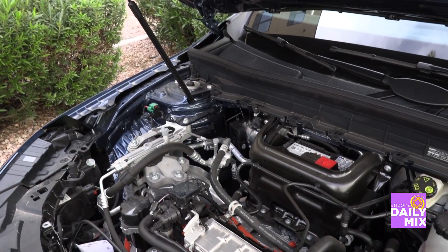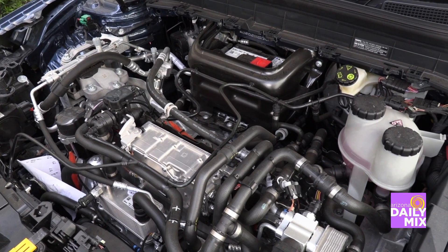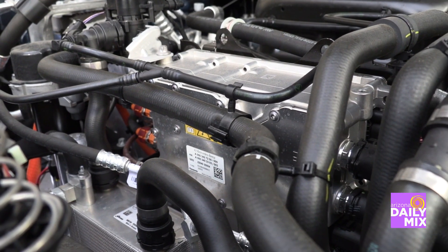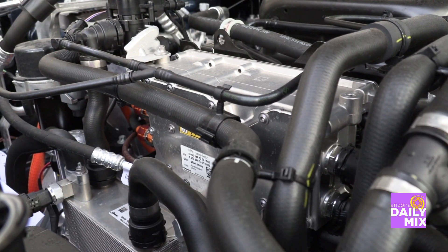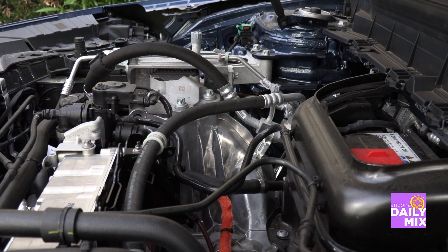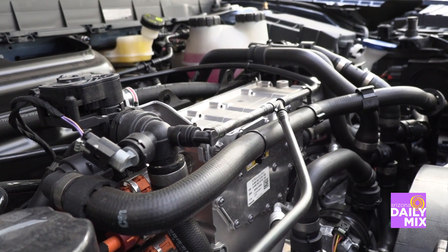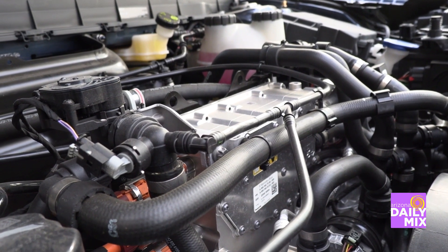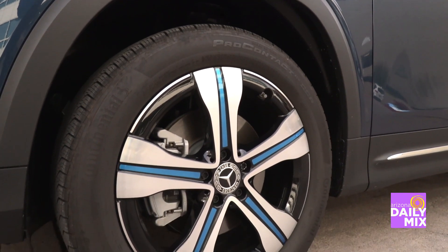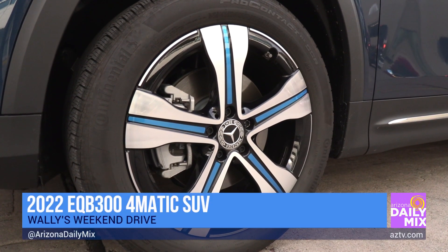Using regular 110 or 115 volt power like we have in our homes takes about 24 to 25 hours to charge this thing up, so just know that. If you look underneath the hood, you don't see a conventional motor at all — there's a full electric motor underneath making 225 horsepower and 288 foot-pounds of torque.